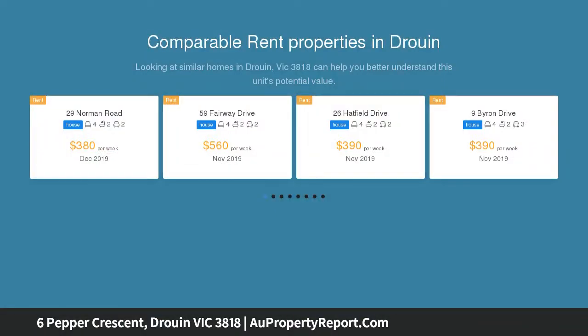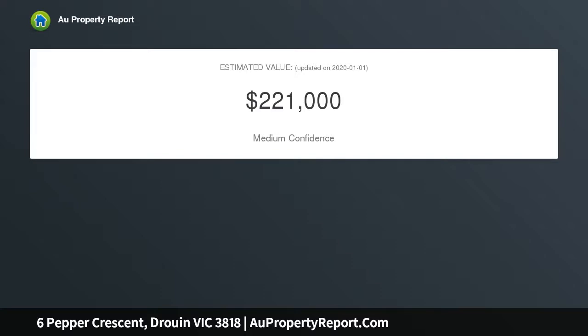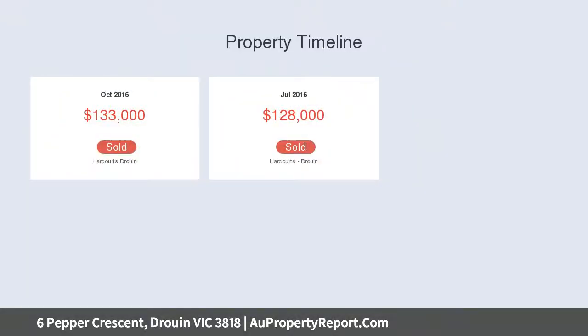Sitting in a lovely area in Drouin, 6 Pepper Crescent is within walking distance to the shops, train station and schools, making this the ideal place to call home. All services available. Call Natalie Hodge on 0413 213 018 for more information today.